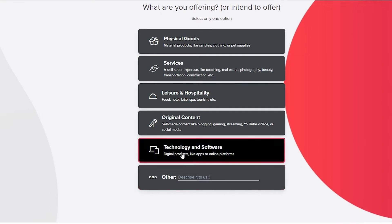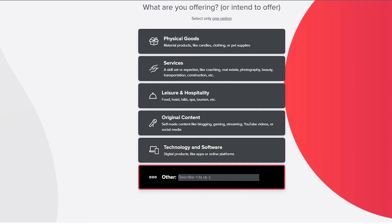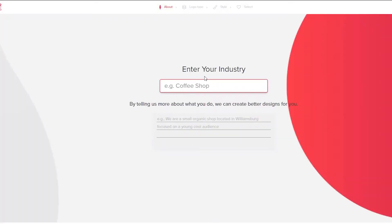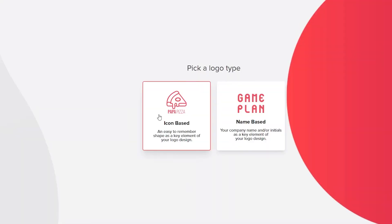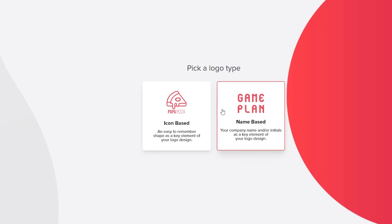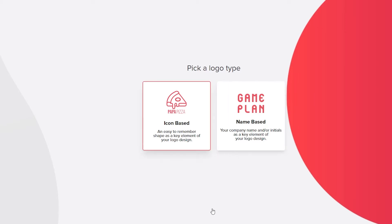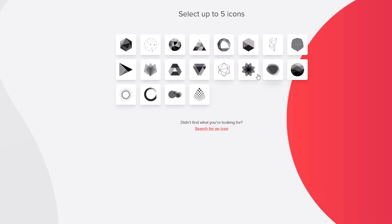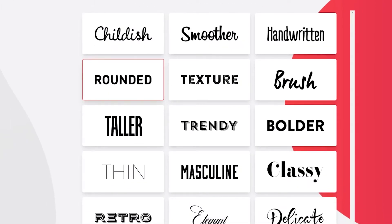Wait a couple of seconds for the website to generate some ideas, then you just have to answer a couple of questions like what you're basically offering. I'm going to be offering technology and software, then just simply describe it and click next. Once you've done that, enter your industry — e.g. coffee shop — or you can skip this part. After that, pick a type of logo: icon-based or name-based. I want icon-based with a geometric shape, and then just pick out the five icons that you want. The process is pretty long but it's worth it.